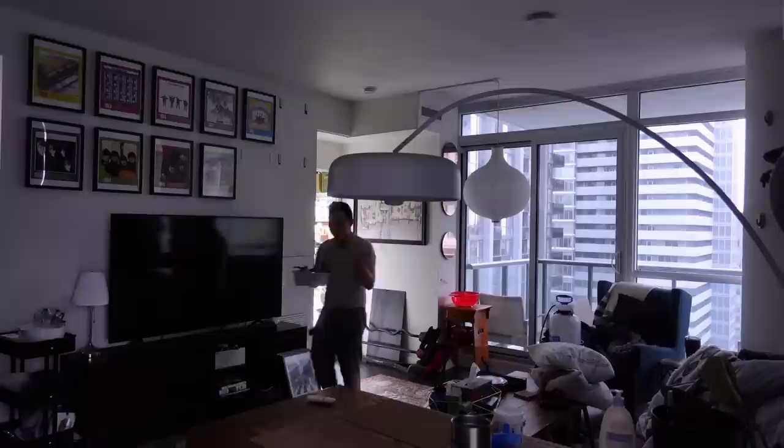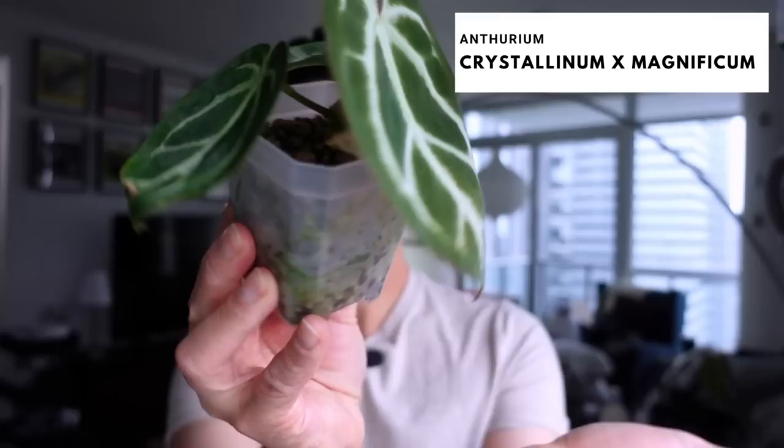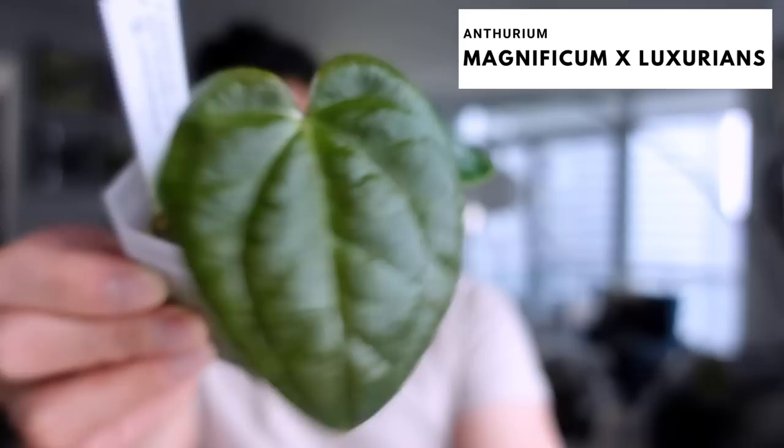Okay, two out of three look good. I didn't expect these leaves to get so big! The last time I showed my anthurium crystallinum cross with magnificum, I said the newest leaf was the same size as the second newest — it's a lot bigger now. So pretty! I think she's settling in and she's gonna harden off soon.